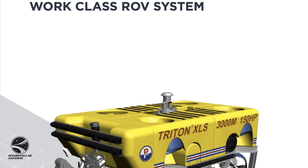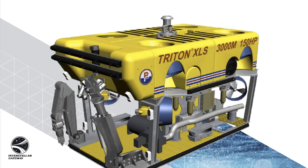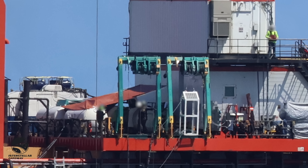For reference, this ship usually will carry one or two Triton XLS class ROVs. The two blue ROV cages are notably empty, signifying that at the time we were out there, debris may have been being recovered.